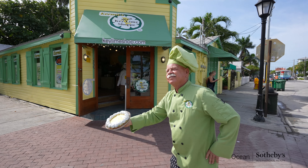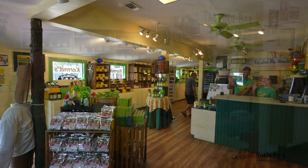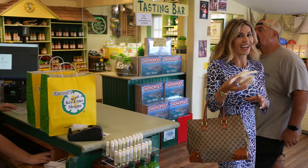And of course, if you're here in the neighborhood, be sure to check out Kermit's Key Lime Pie Shop. They have some of the best key lime pie on the island. Kermit, your key lime pies are delicious!